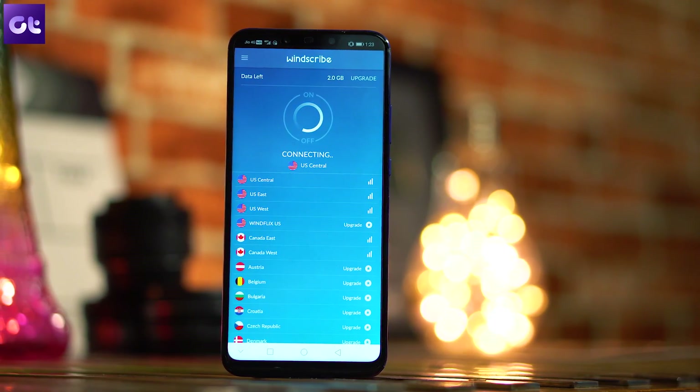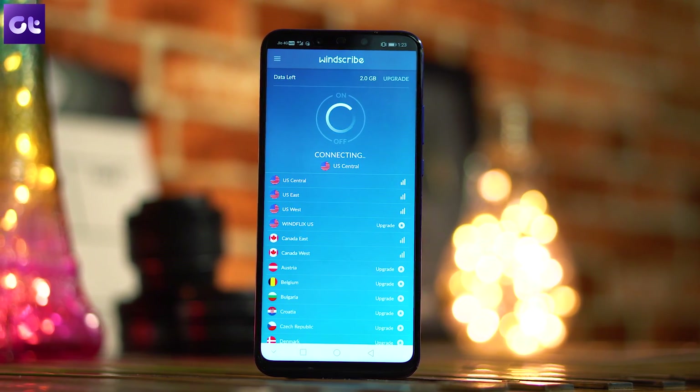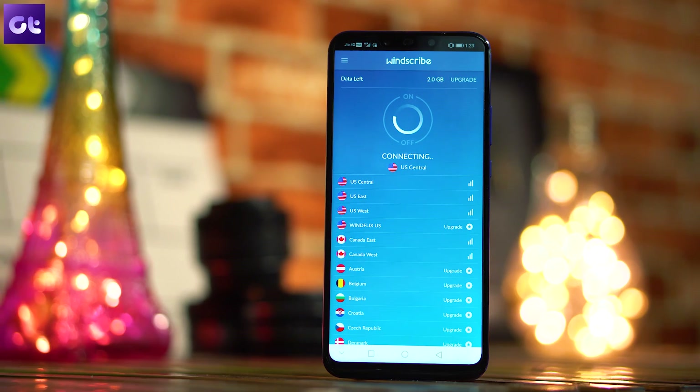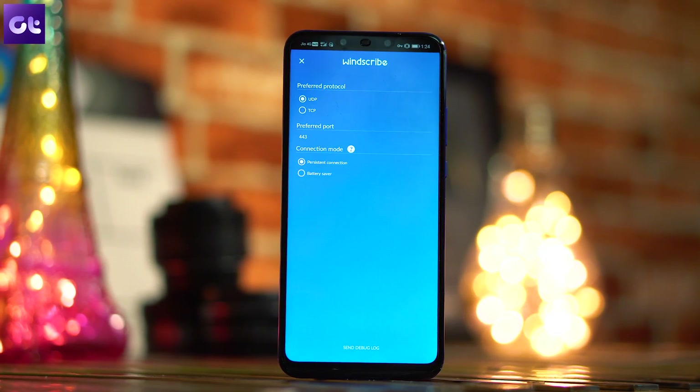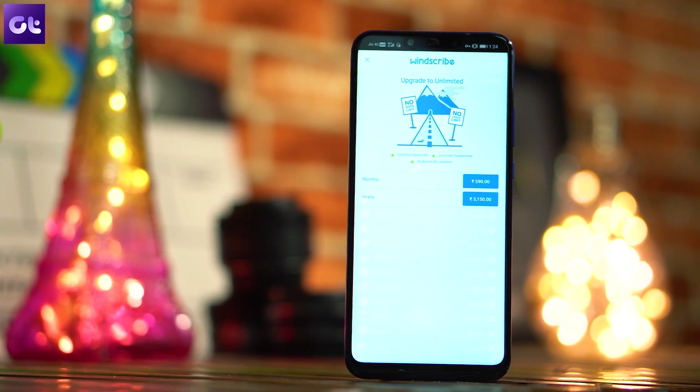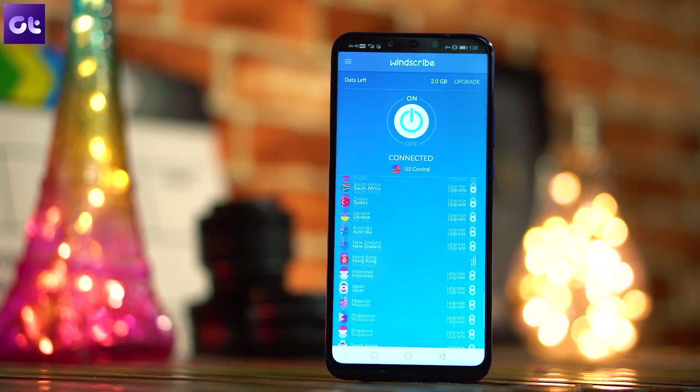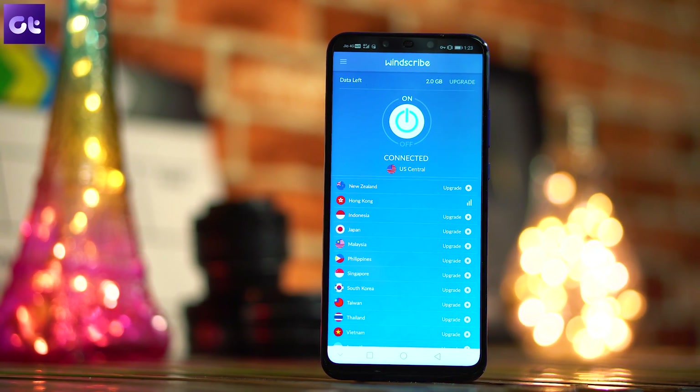The next app is Windscribe VPN, and one of the best things about it is that it gives you 10 GB of data even on a free account. The app interface is very simple — just select the location and tap connect. You can use this 10 GB of data across Android, Windows, and many other supported platforms. You also get access to 11 free country servers on the free plan, and upgrading to premium gives you unlimited locations and unlimited bandwidth.